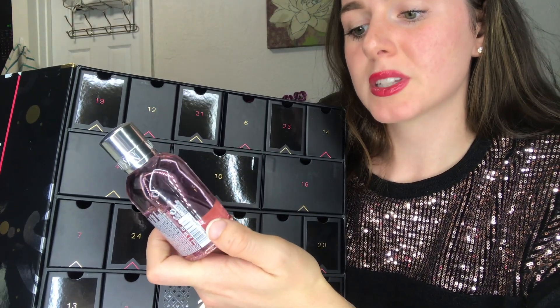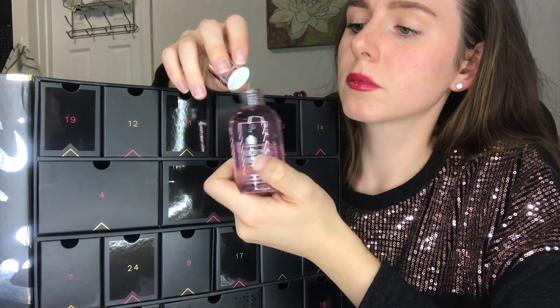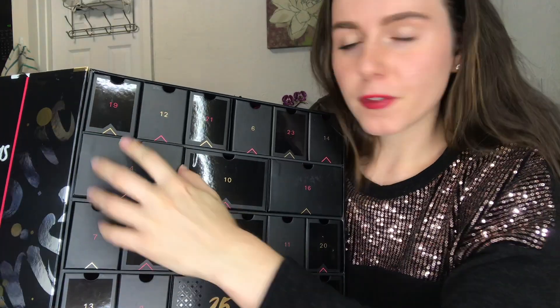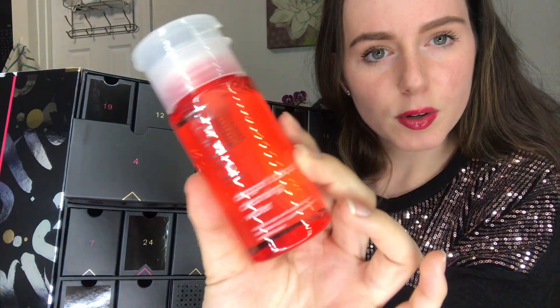For door number 3 we have a Molton Brown London Delicious Rhubarb and Rose Bath and Shower Gel. This looks really good — 3.3 ounces. It smells good too!